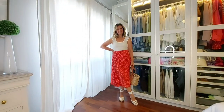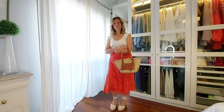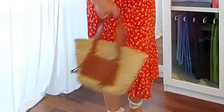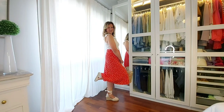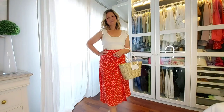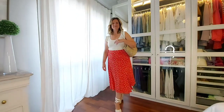Number six: espadrilles. Espadrilles are literally on the feet of nearly every French woman during the spring and summer seasons. They can have wedged soles or flat soles. Castaner is a great option as far as brands are concerned. Mine are from Cézanne — this specific design is no longer available but I'll leave links in the description box below. The tie closure that laces up around the ankles is very flattering. I love to wear these shoes with feminine dresses, but also with jeans, with bermuda shorts — endless options.